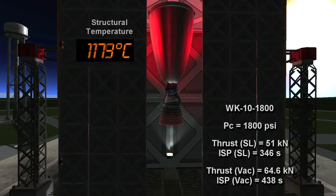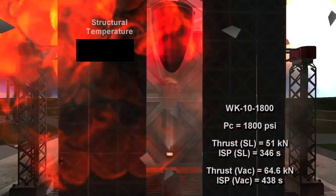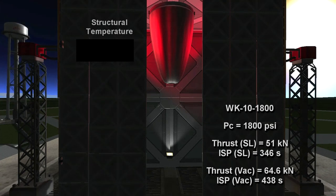This engine would have sea level ISP higher than the RL-10, but vacuum ISP lower than it. So it could be used for low altitude service if it could stop going up in temperature. Even at these temperatures, I don't think it can run for the full duration of the test, which is three minutes. The fuel is for three minutes here. And indeed, the engine has failed. The test of the 1,800 psi engine has failed.